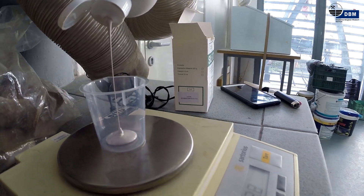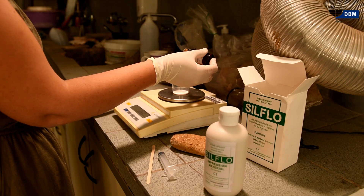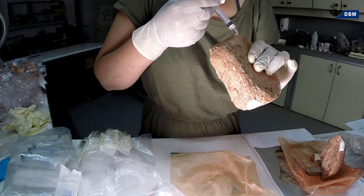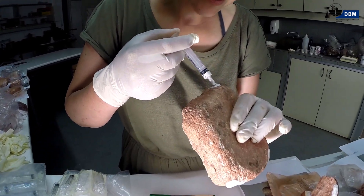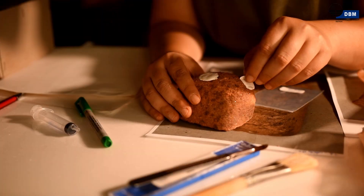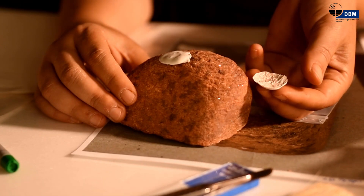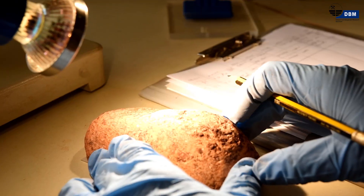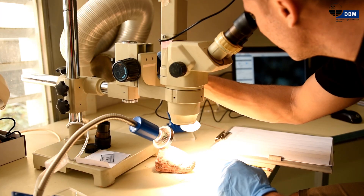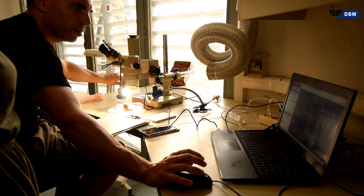Heute werden diese Steingeräte im Rahmen einer Doktorarbeit untersucht. Die verwendeten Geräte verraten viel über ihre Nutzung, wenn man genau hinschaut. Dazu werden gezielt Silikonabformungen der Gebrauchsspuren gemacht und die Steingeräte mineralogisch klassifiziert. Denn wer den Ockerbergbau von Zines verstehen will, muss auch die Geologie verstehen.